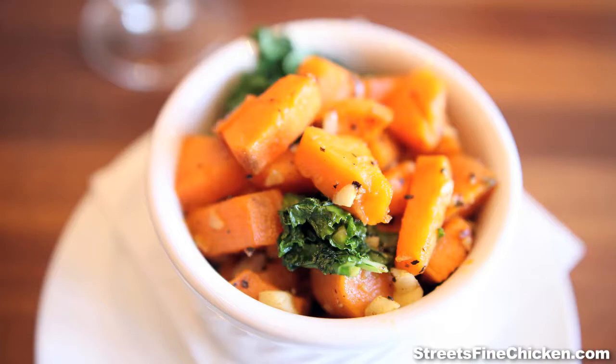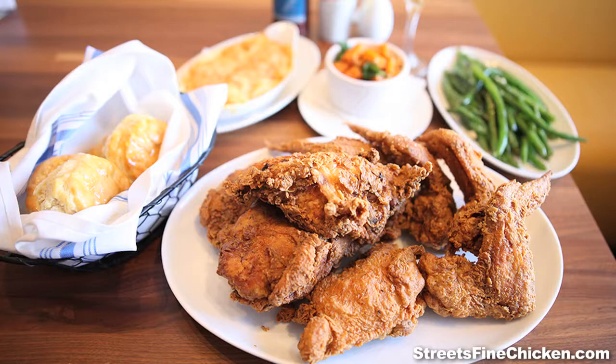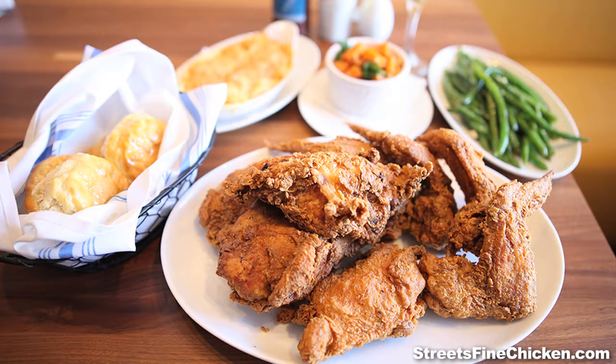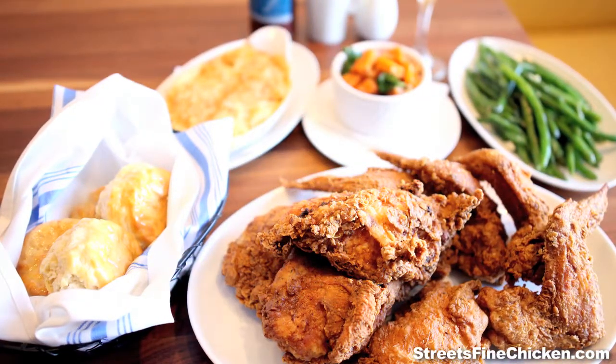One of our most popular side dishes is our brie mac and cheese. We take some shell pasta with some creamy brie and a little bit of smoked gouda. It's got that nice creamy texture, and we have a panko crust on the outside to give a little crispness.